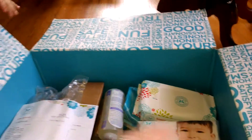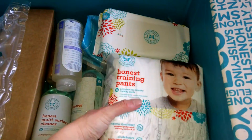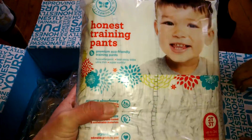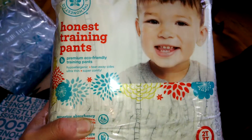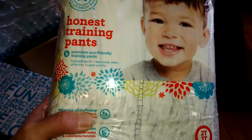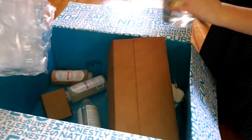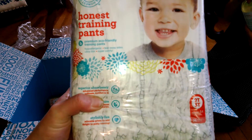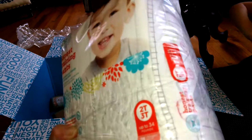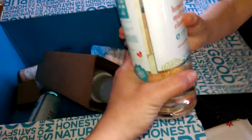I got training pants for Hathaway! When you order bundles, you can add an additional three items and get 25% off. We are starting to get interested in the potty, so we did training pants as one of our add-three items. I also needed to get some more wipes, so I did that as one of the add-threes too.